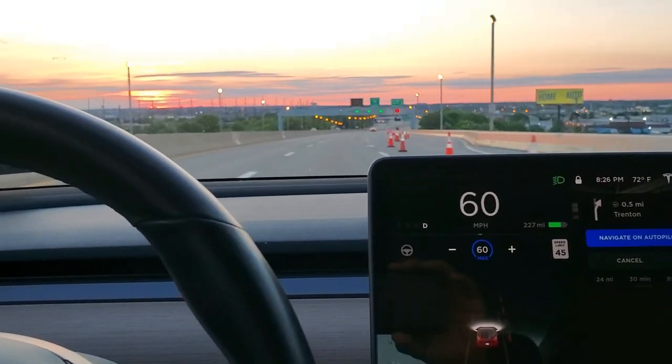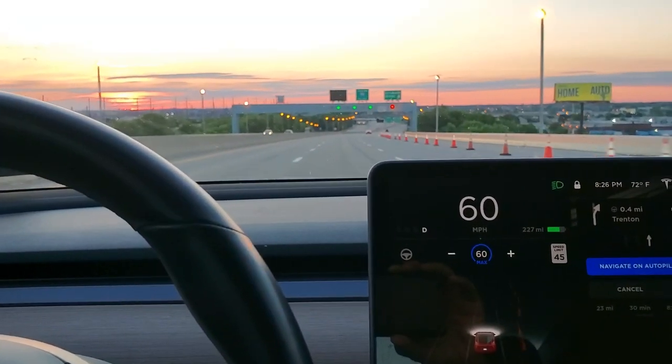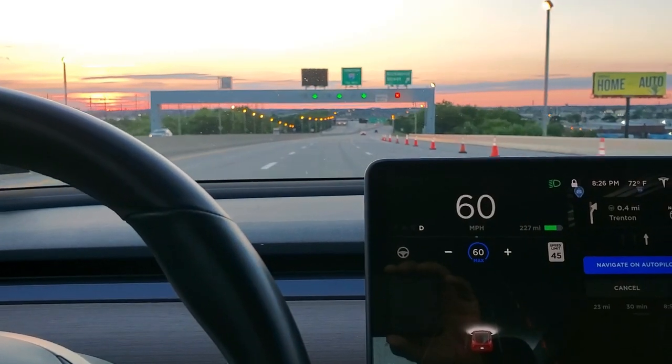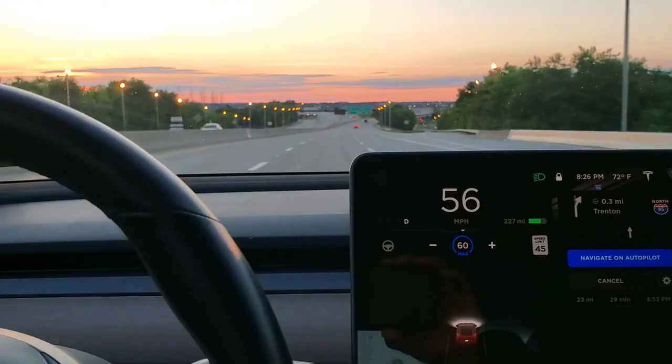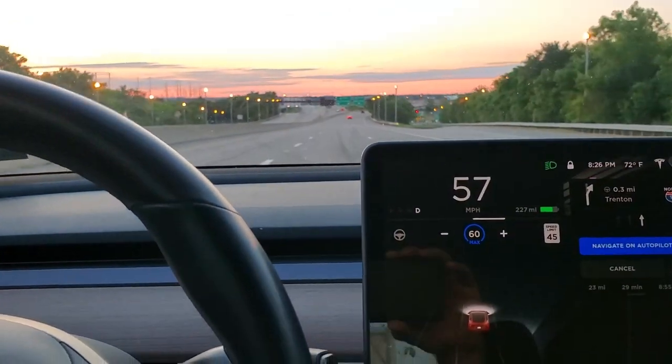So here's the last one. It hesitated there a little bit. Yeah, so it did hesitate for a second.